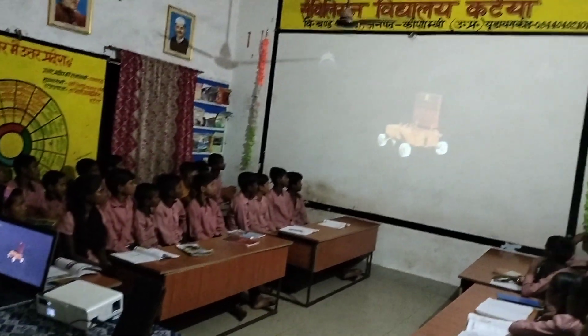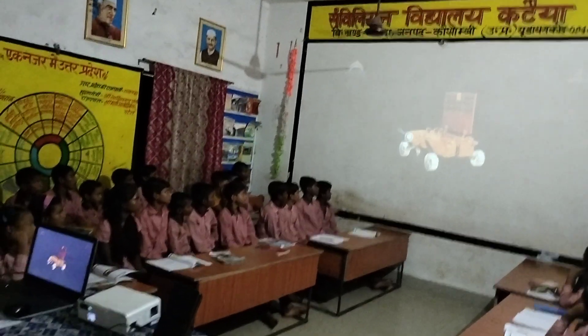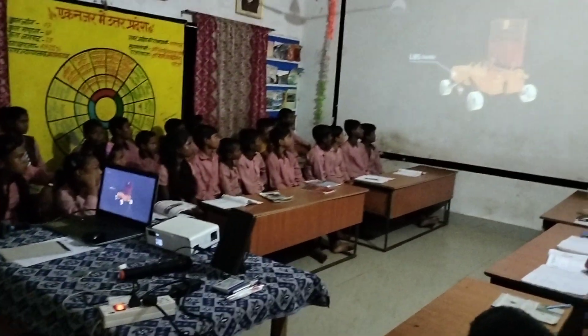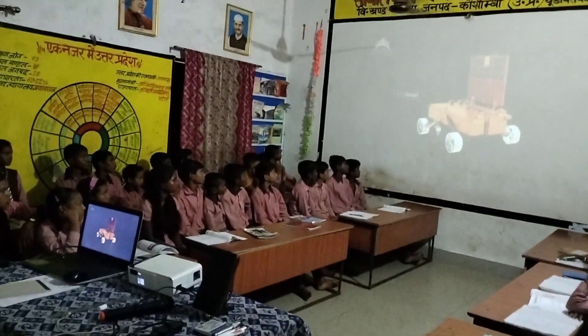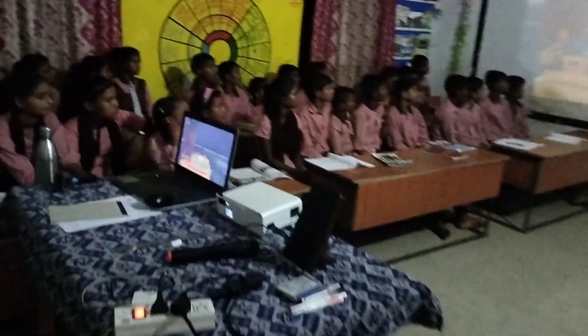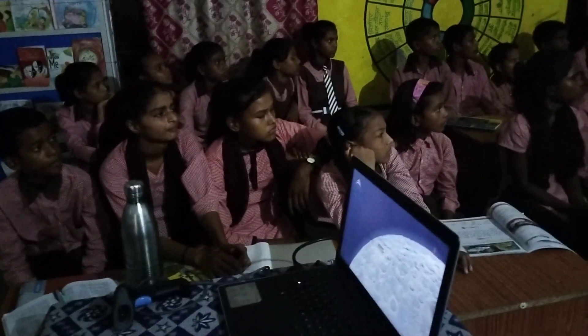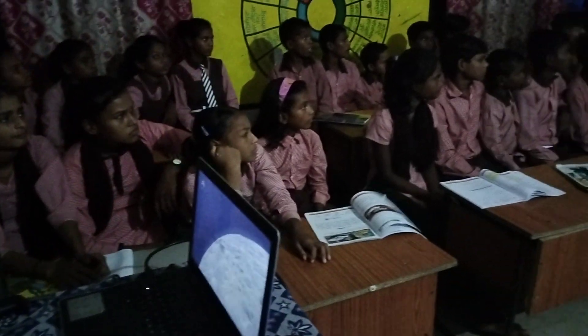The rover was equipped with two payloads. The Laser Induced Breakdown Spectroscope, or LIBS, performed qualitative and quantitative elemental analysis, analyzing the chemical composition and mineralogical composition to further our understanding of the lunar surface.